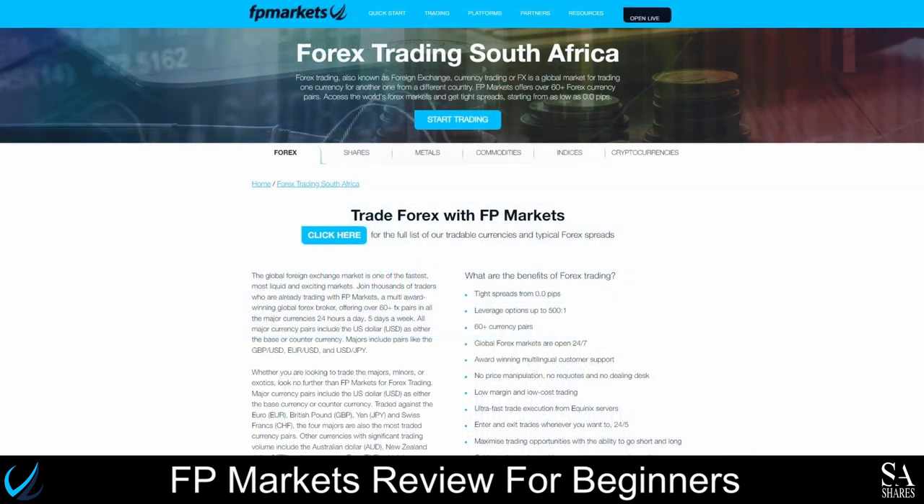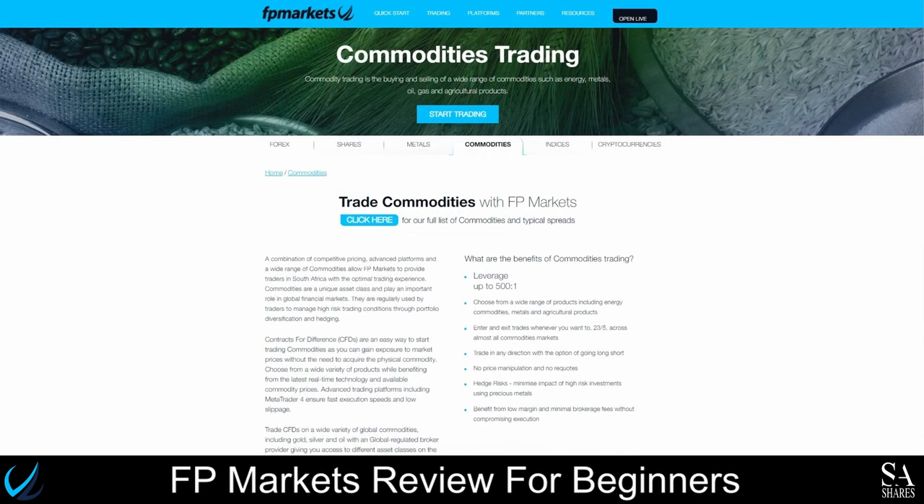FPMarkets offers traders a wide range of tradable instruments, including Forex, Shares, Metals, Commodities, Indices, and Cryptocurrencies.